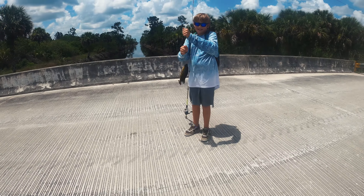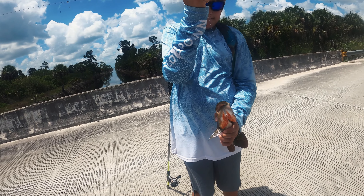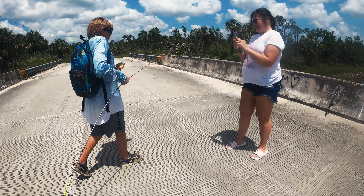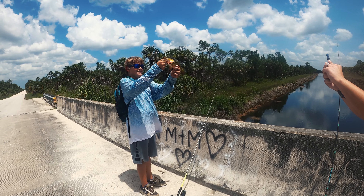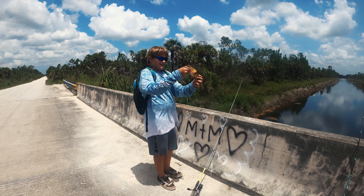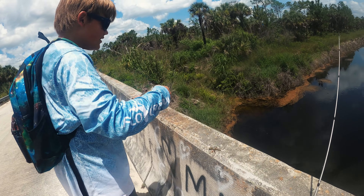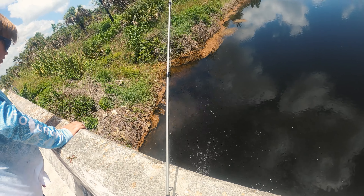We got our first peacock bass here, check this out! Very nice, you got him! Do you want a picture? There you go. Beautiful, isn't it? That's great. We're just gonna let this beautiful peacock go — first one landed, awesome. Thanks buddy, very nice!